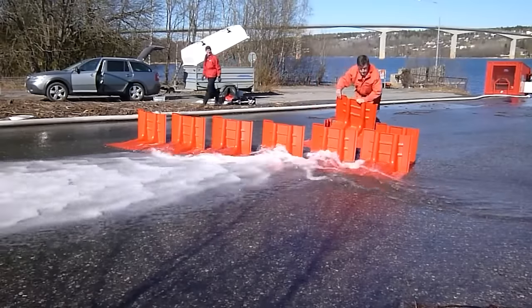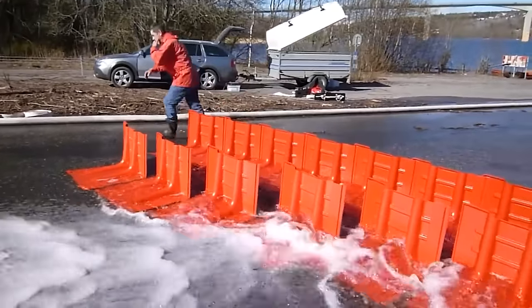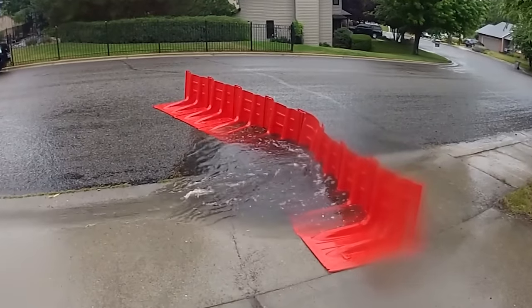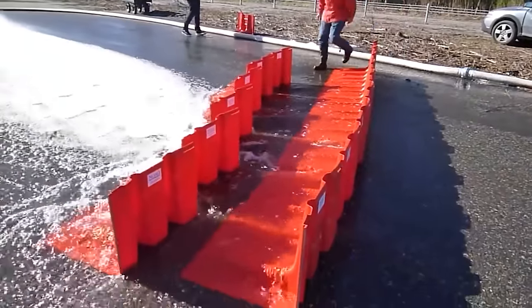The secret lies in its special design. During flooding, the barriers are held in place by the weight of the incoming water. The advantages of NOAC Boxwall are obvious: one person can deploy this reliable protection system in a couple of minutes, and once the disaster is over, it can be stored and used again.